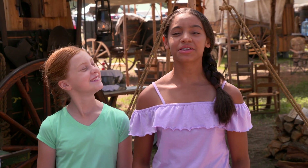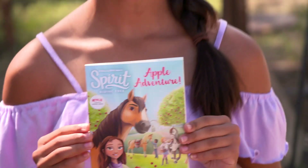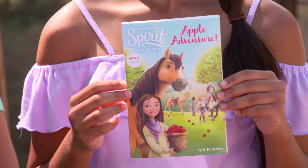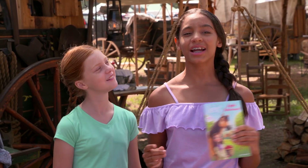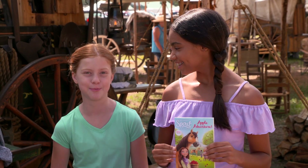Okay Pals, Lily and I just got the brand new Spirit Riding Free book, Apple Adventure! It's a really fun story! The Pals discover a whole apple orchard and make a new friend! And since we love all the apples, we thought it'd be fun to do a chuckwagon cook-off challenge! Apple treats!